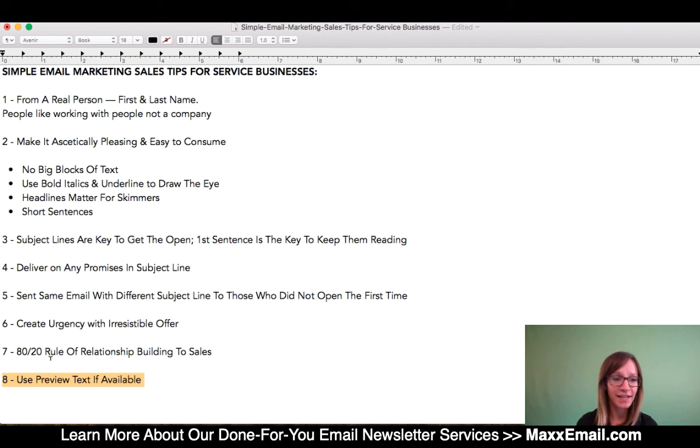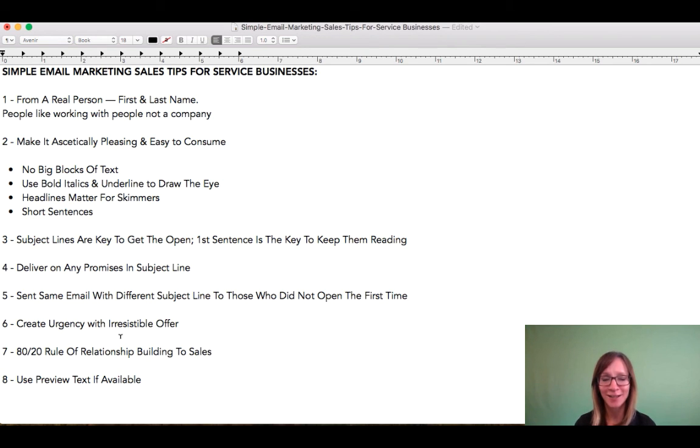So write these down and start to make sure that either you or whoever your team member is that's executing on your newsletters is keeping these concepts in mind. They're key tips to making sure that your newsletter is as profitable as possible and making the strongest impact with your list. Thanks so much for watching. If you have any questions, definitely feel free to reach out. We'll see you next time. Bye for now.